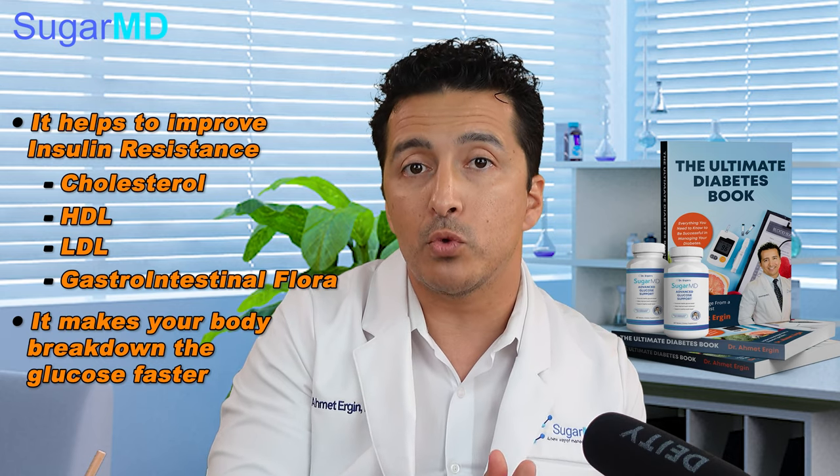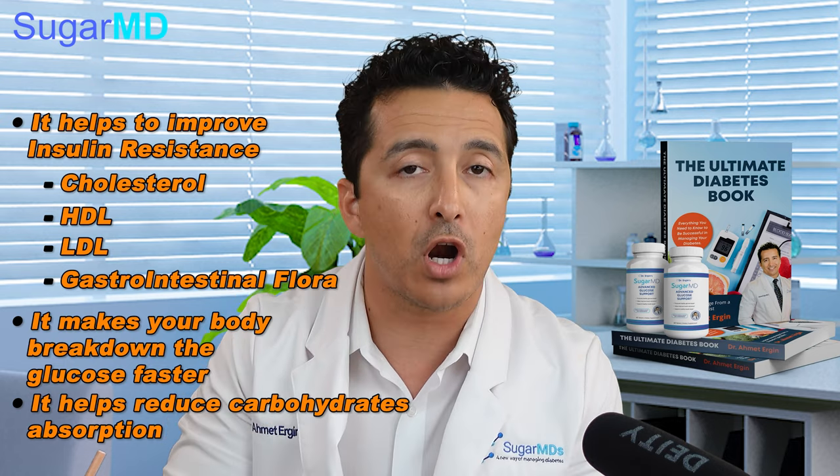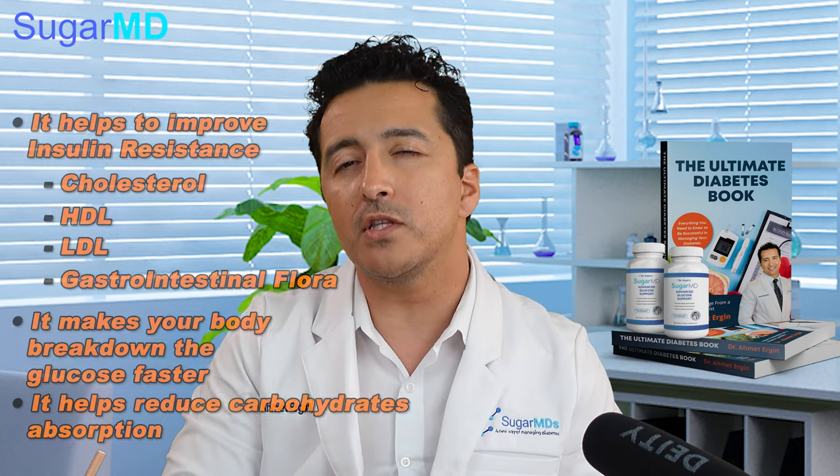Berberine also improves gastrointestinal flora — the good bacteria goes up. It also helps reduce the absorption and breakdown of carbohydrates.